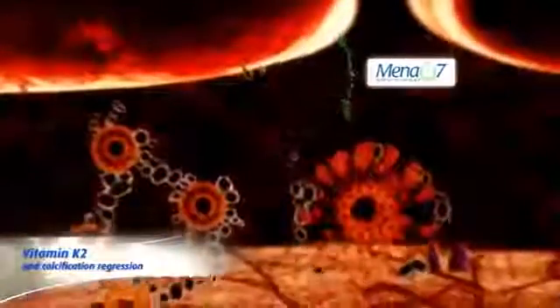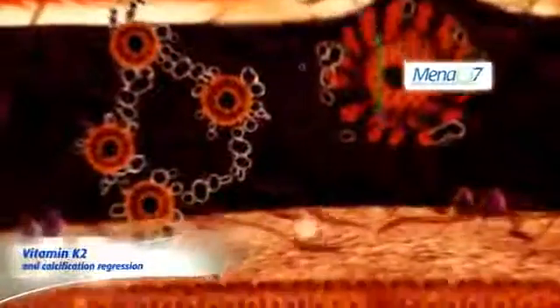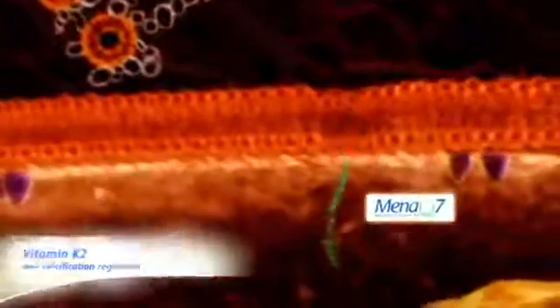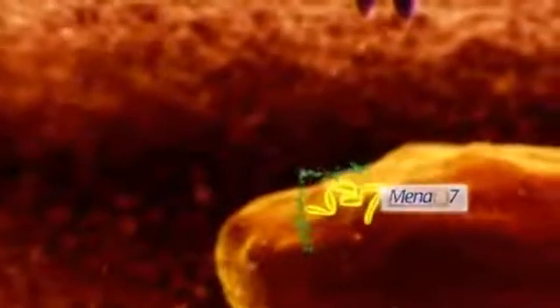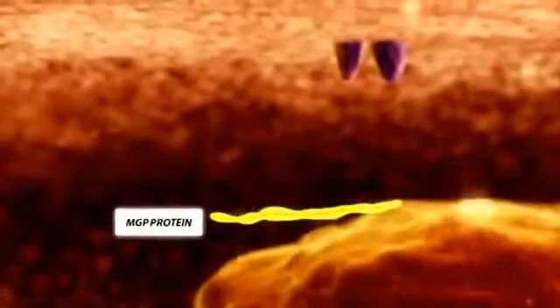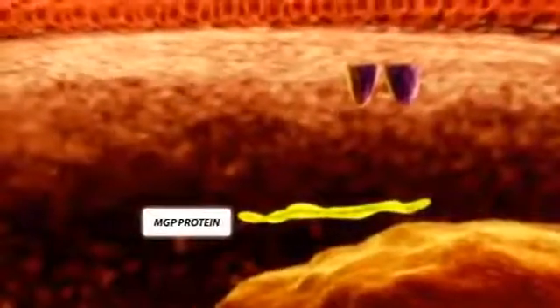The process of calcification is actively regulated by cells and proteins, and so is the blocking and regression of arterial calcification. Thus, vascular calcification is not an end-stage process — it can be stopped and may even be regressed. When calcifications are present, MGP is present in the inactive form, unable to prevent crystal growth.